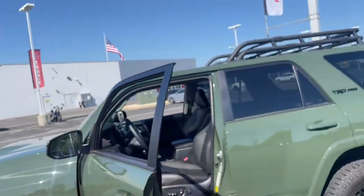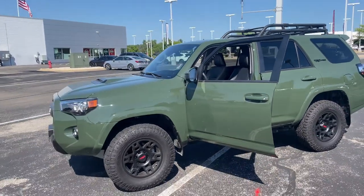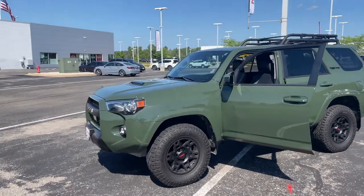What's up everybody? LJ over at Russ Dero Nissan again with another Test Drive Tuesday. Why don't we check out this hot car here? Got a beautiful 2020 Toyota 4Runner TRD Pro Package.